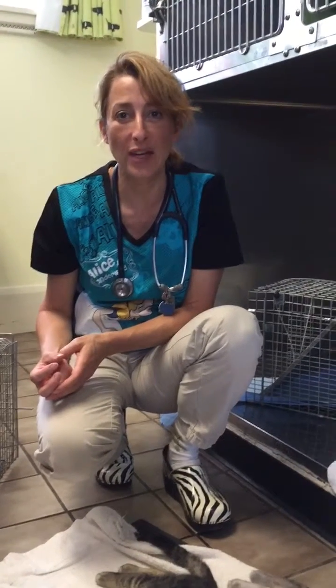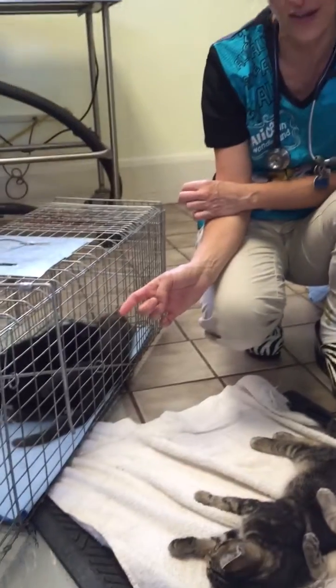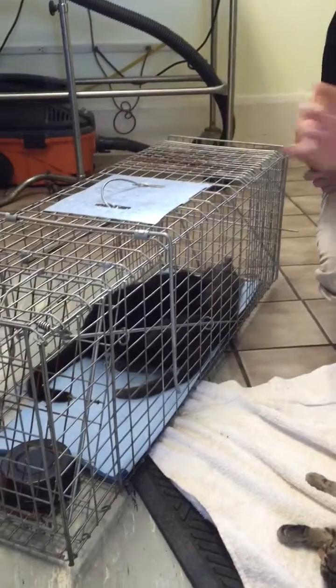Hi everybody, it's Dr. Magnifico from Jared, Spilbett & Podley.com. These two kittens are two of four that we did today as a TNR — that's trap, neuter, and release. These two are females, so they have been spayed.